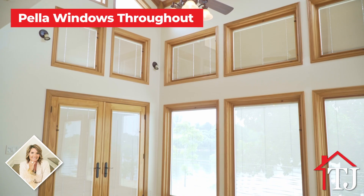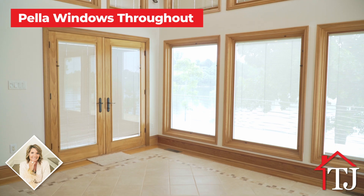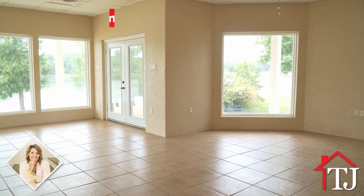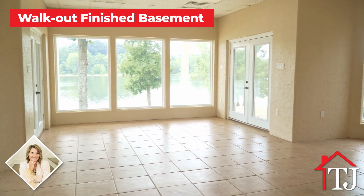Pillow windows throughout the home allow for beautiful natural light and breathtaking views of the surrounding landscape. Downstairs, you'll find the walk-out finished basement that features a full bath.